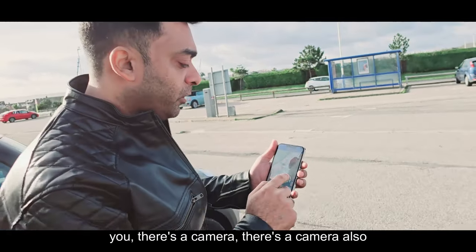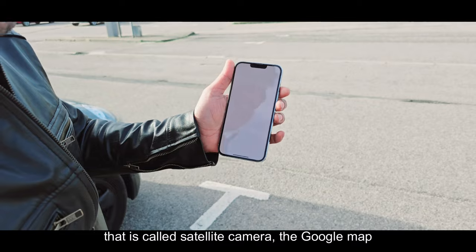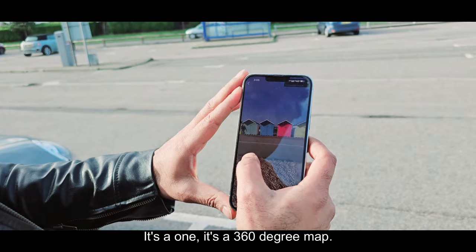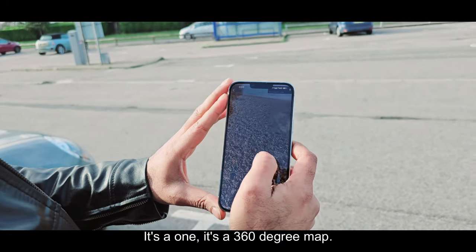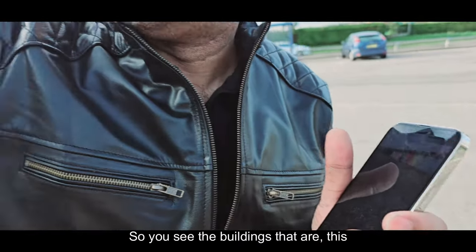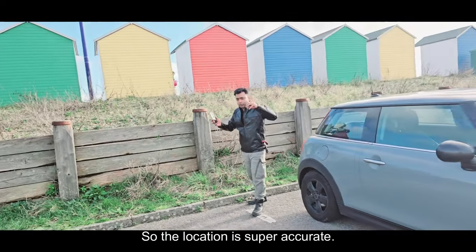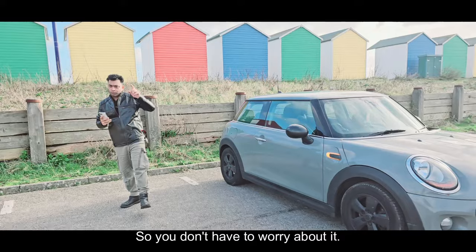One thing I would like to mention — there is a camera, called the satellite camera, the Google Maps camera. My car is parked here. You see the building? It's a 360-degree map. You see the buildings? This is the building — my car is here. The location is super accurate, super perfect. You don't have to worry about it.